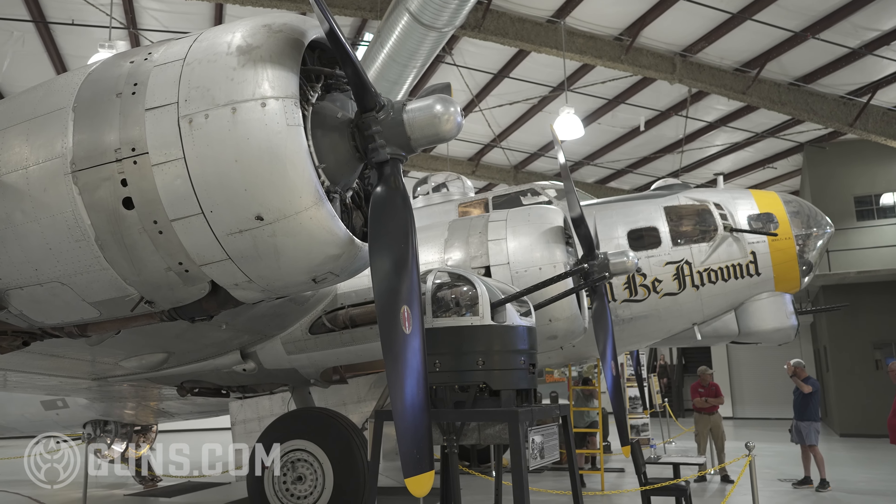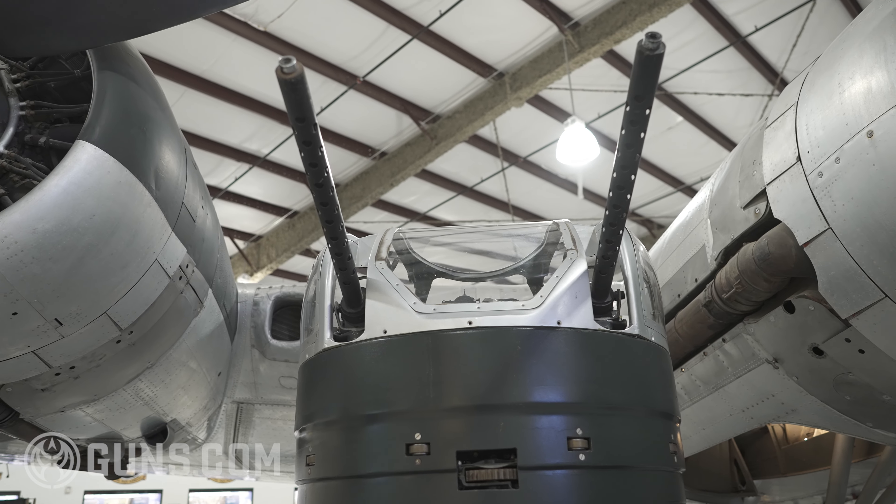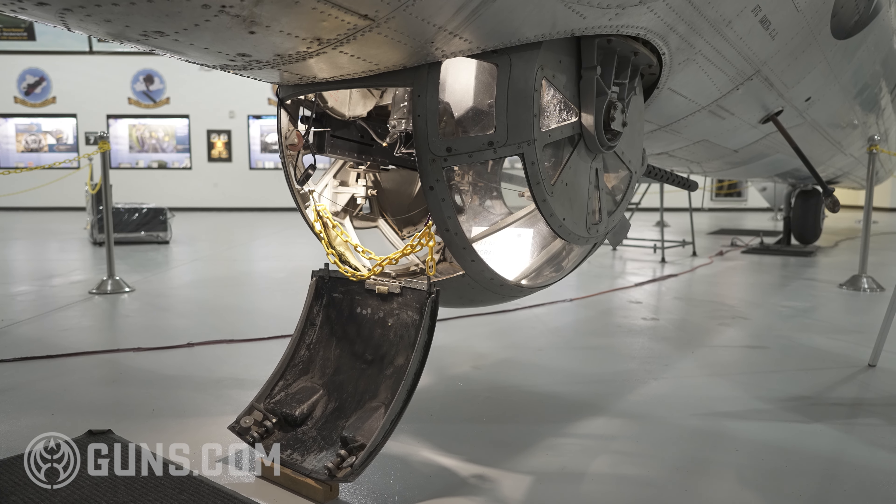So they started adding more guns, more .50s. This is a G model, the B-17G. This was pretty much the penultimate B-17 Flying Fortress. You've got a baker's dozen .50 caliber machine guns — 13 different .50 caliber machine guns.